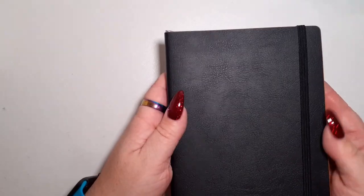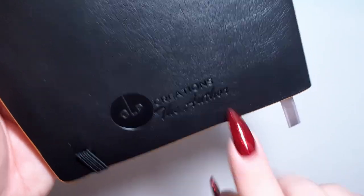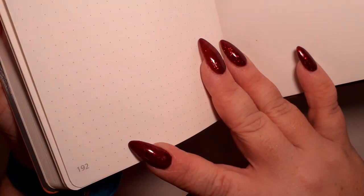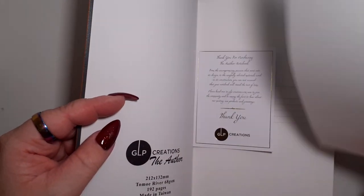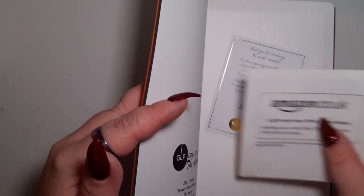It is a lovely black faux leather cover - it's A5 but just a bit shorter than A5. On the back it has GLP Creations embossed, which is quite nice. There's a lovely elastic and a really good-sized pocket in the back. Then you have 192 pages of beautiful dot grid Tomoe River paper, plus an index, blotting paper, and a little thank you note card. Amazing, love it.